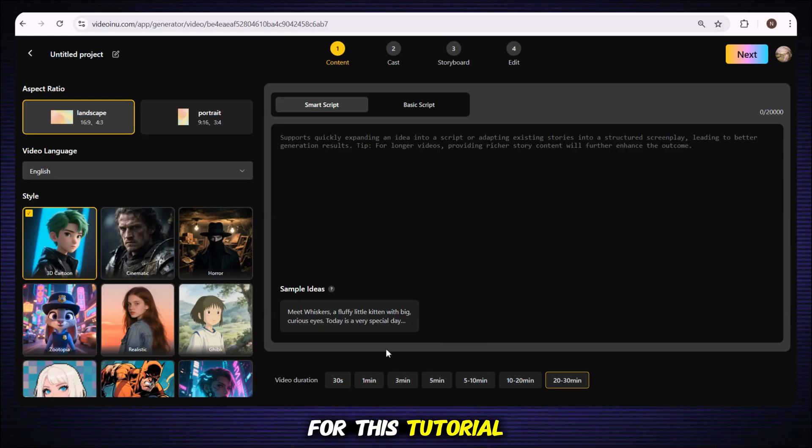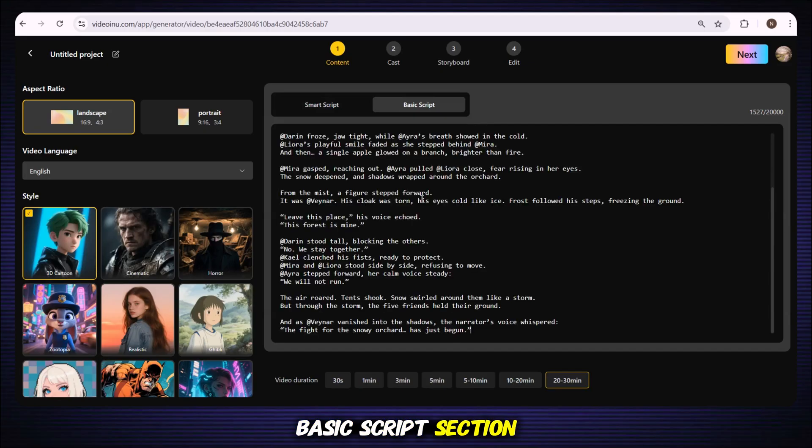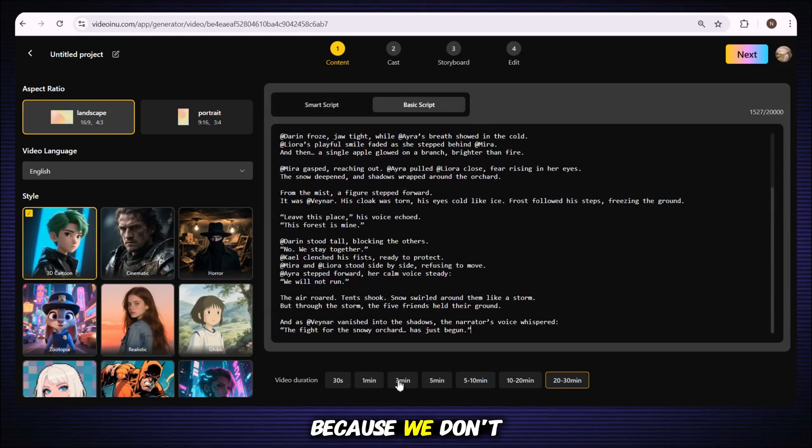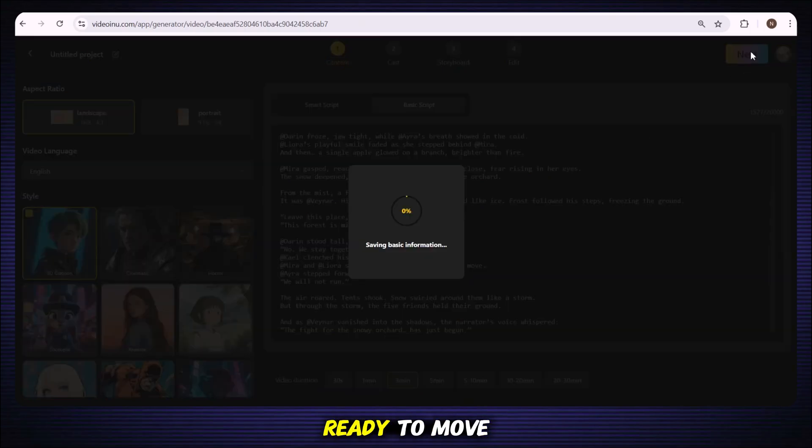For this tutorial, I already have my own script, so I'm pasting it into the basic script section. I'll go with a short three-minute video to show you the process step by step. After that, you need to choose your aspect ratio, your video language, and most importantly, your video style. Since I'm making a cartoon video, I'll select the 3D cartoon style. But if you want something more realistic, you can simply choose the realistic option. Once everything is set, just click Next and we're ready to move forward.